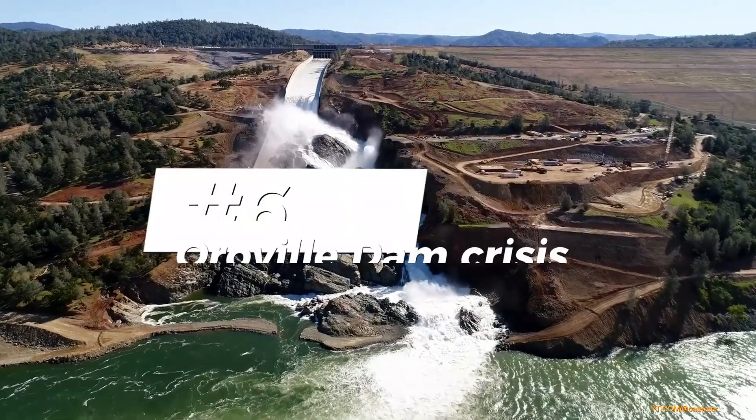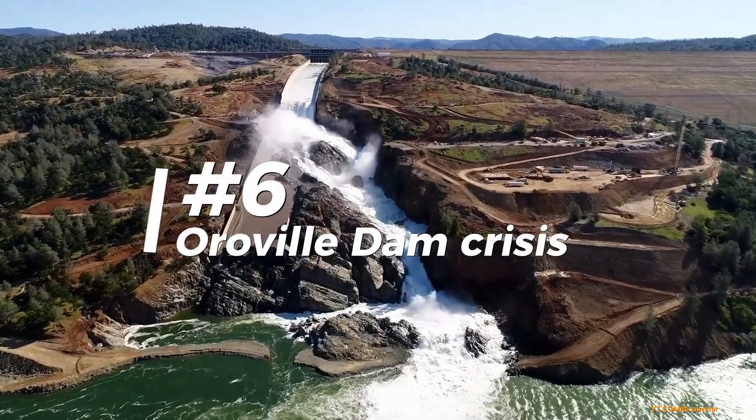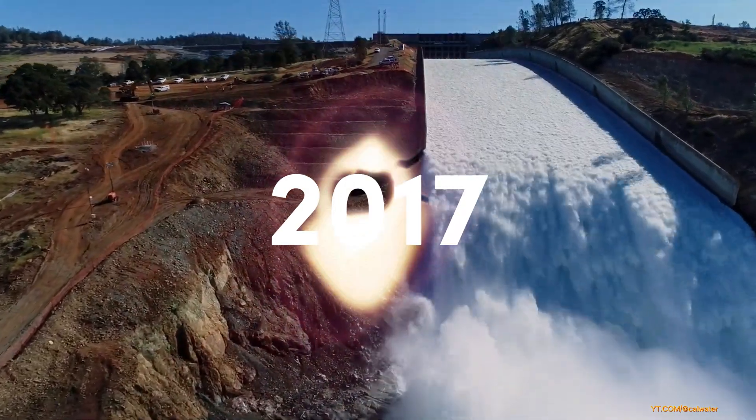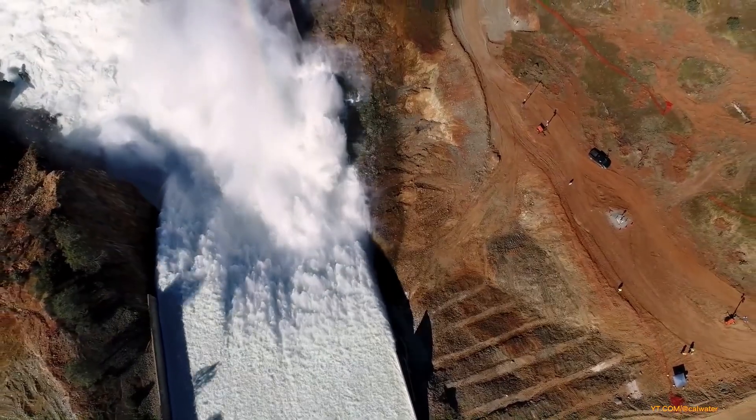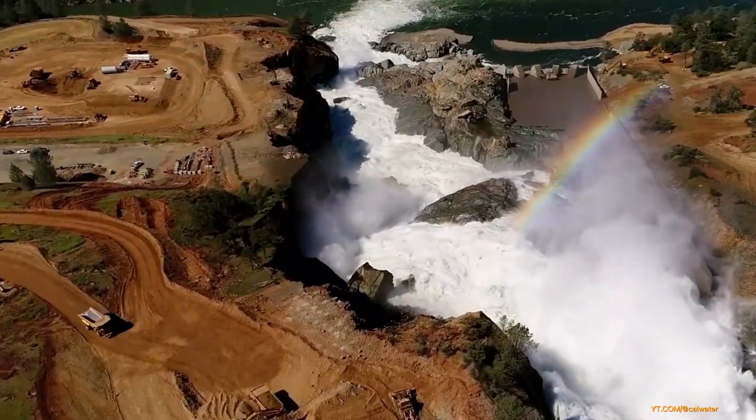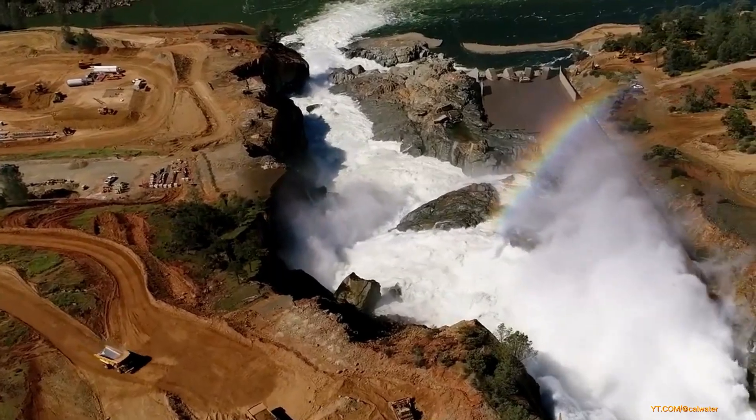We've all seen the crazy footage — the Oroville Dam crisis in California. Back in 2017, the dam spillway eroded so badly they had to evacuate nearly 200,000 people to prevent a total meltdown. Talk about a close call. Mother Nature flexing her muscles, for sure.